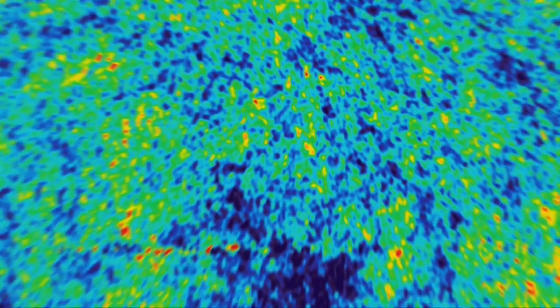By measuring those properties we can look for the signal of gravitational waves from the Big Bang. We can try to measure many other things about the universe, like the mass of particles called neutrinos, and also the properties of dark energy — this mysterious substance that is causing the universe to accelerate faster and faster all of the time.